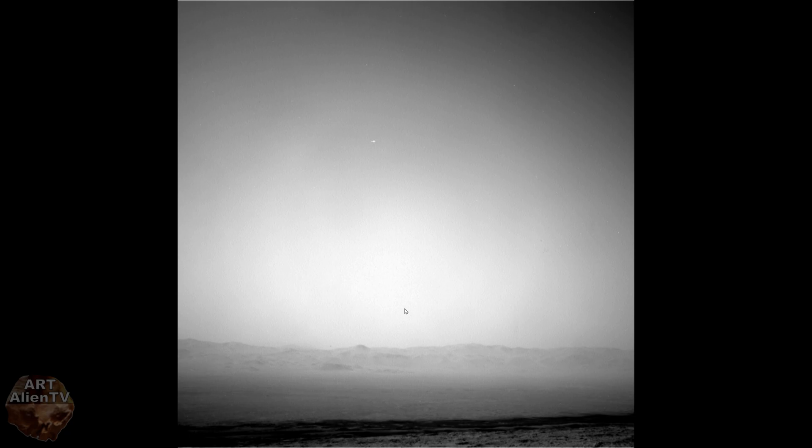Thanks for watching - this was a quick one, another one coming up later. I've got some crazy stuff and I need to get it out because the more of these I get out the more we can compare them. Check me out on Twitter at Art Alien TV, check out my website artalienmtv, and my Mars group on Facebook called Mars Magazine Art Alien TV. Thanks for watching, see you soon.